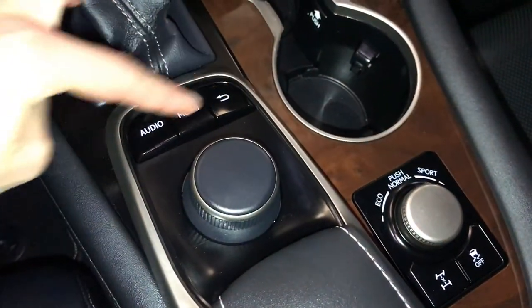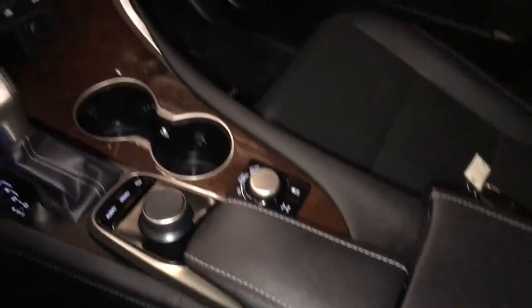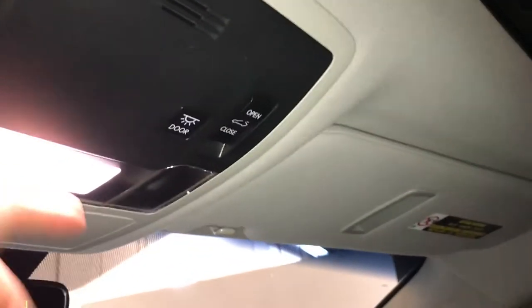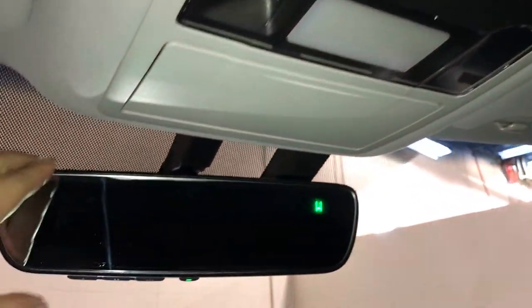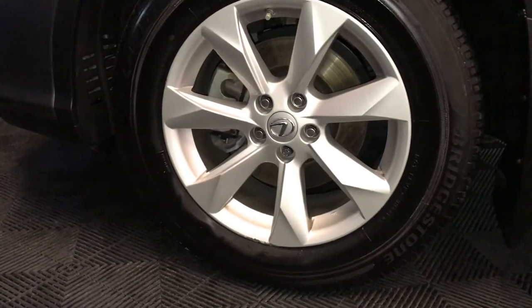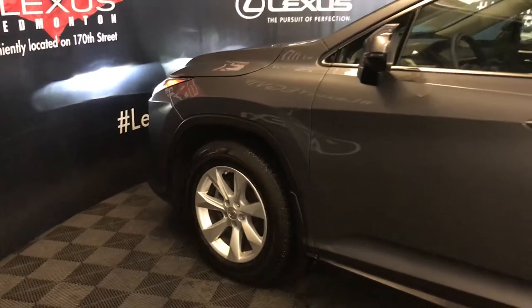This controller is used to control your display screen. Lockable glove compartment, power tilt and sliding sunroof with manual sunshade. Auto dimming rearview mirror with three integrated garage door openers. 18-inch wheels, keyless entry with smart access and key lock prevention.